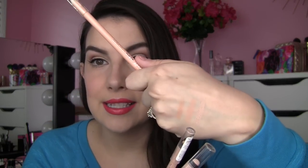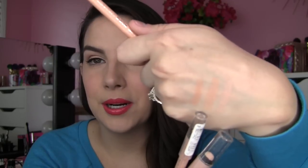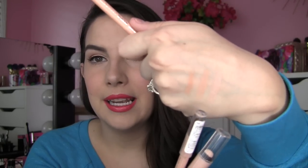I am wearing this Wet n Wild one in my lower inner rim right now. It does brighten a little bit, but not nearly as much as either of the other two. Both the Milani and the Rimmel are very brightening — even though the Scandalize is considerably deeper than the Milani, it still serves to brighten quite a bit. This Wet n Wild is still giving me a little brightness, but not nearly as much.